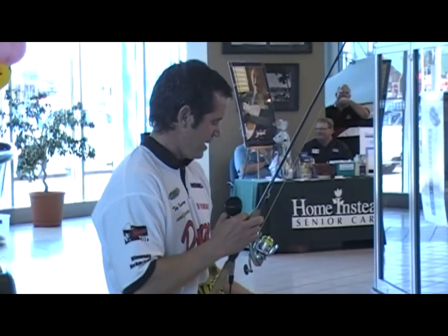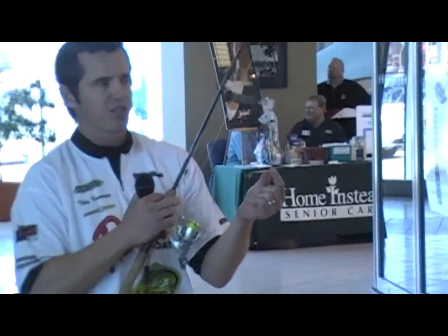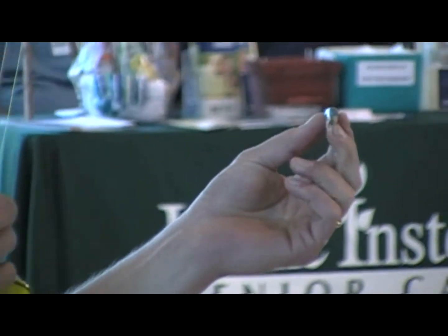For soft plastics: Trigger X, Gulp Alive. I have a Gulp Alive here today — this is an Emerald Shiner. That's what the walleyes are going to be chasing. Spot tail shiners, herbal shiners. That's it right there.